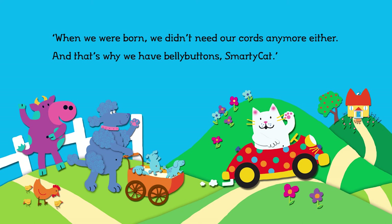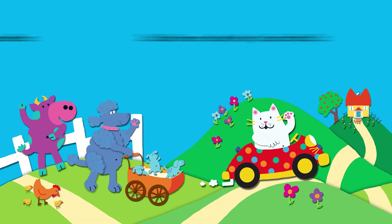When we were born, we didn't need our cords anymore either. And that's why we have belly buttons, Smarty Cat. Just like mine, Mooey, says Smarty Cat.